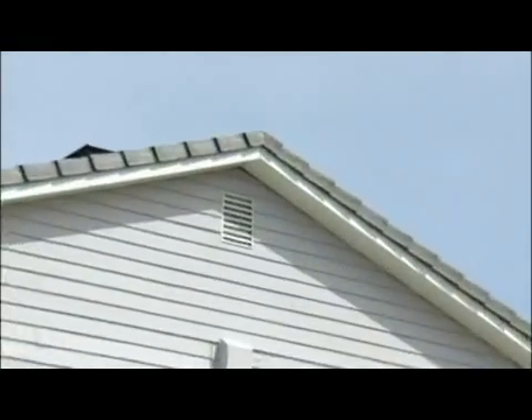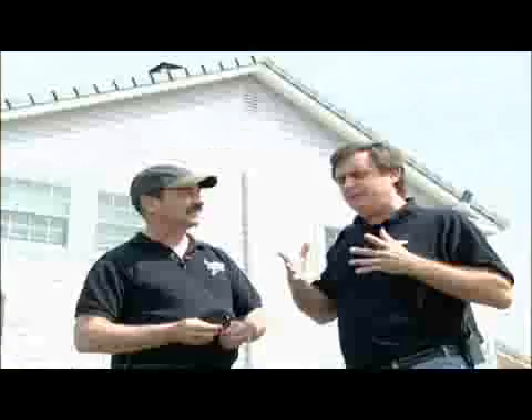Attic fans generally suck cool air in through a vent and you have to penetrate the roof on top. With a solar attic fan, a big benefit is that you don't have to have an electrician come and wire the fan. Sometimes attics don't have any electricity available, so that increases costs. Whereas a solar attic fan works during the day when it's sunny — it's free energy and you're able to spin the fan and suck the heat out of the house for free.